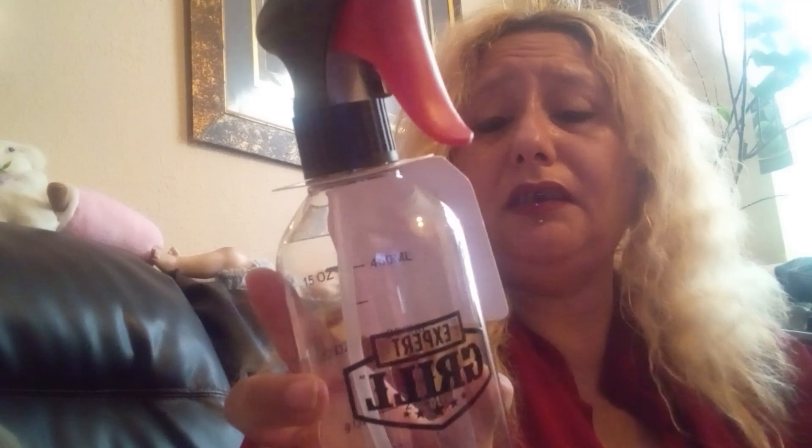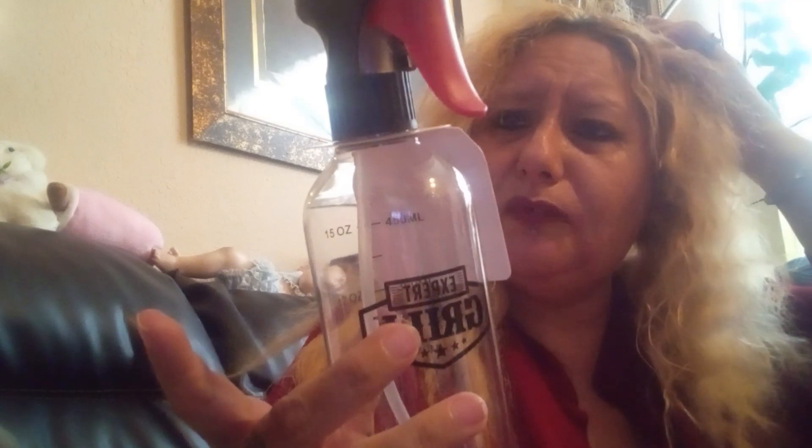Then I got this for the barbecue we're going to have. This is the Expert Grill bottle spray. I think you can spray some kind of water or liquid that you use for the meat or something — I'm not really sure because I'm not the one doing the cooking.